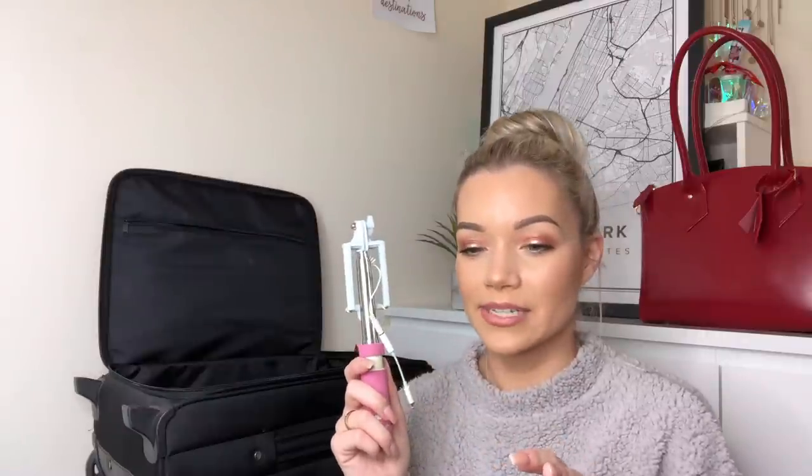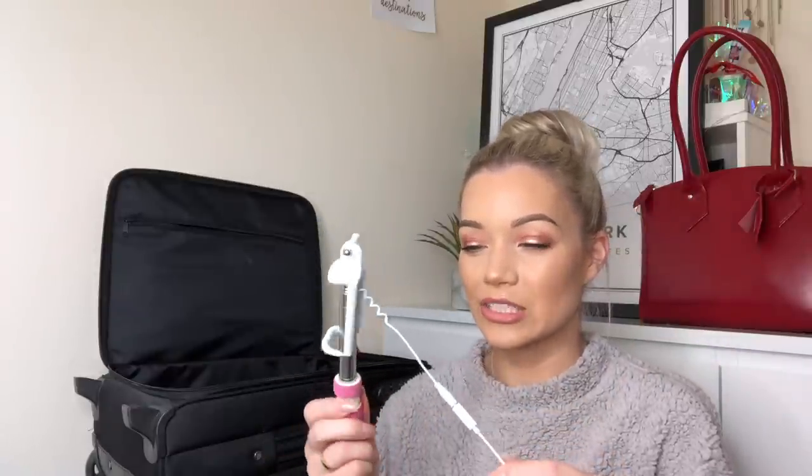Next up I carry these cotton pads to help me take my makeup off with my micellar water — I've only recently started putting these in my main bag rather than just having them in my makeup bag. Next up I have my selfie stick, which is one of the best things especially when you're traveling on your own. I'm annoyed though because this one hasn't been working very well — I got it from a random market in San Francisco after my previous one was taken off me in a nightclub in Vegas.